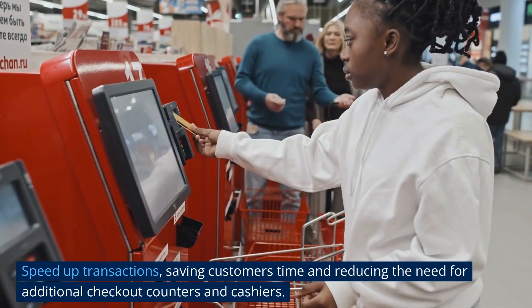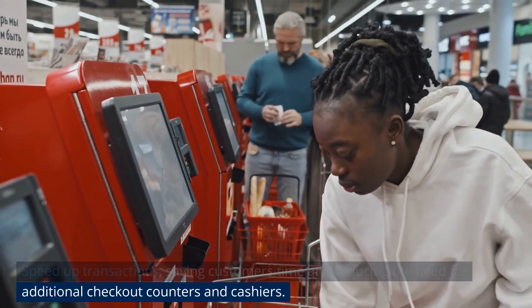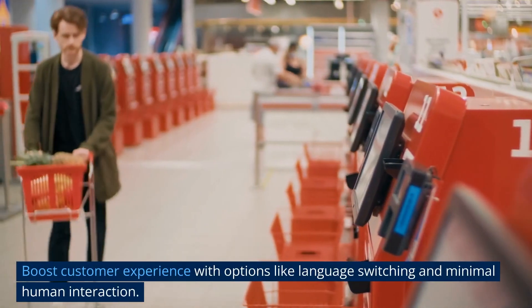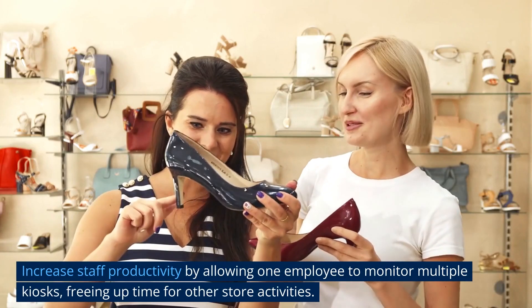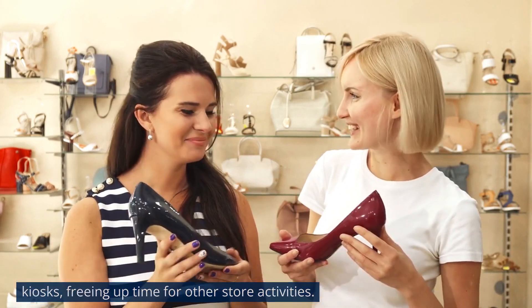Speed up transactions, saving customers time and reducing the need for additional checkout counters and cashiers. Improve store capacity and save costs on real estate. Boost customer experience with options like language switching and minimal human interaction. Increase staff productivity by allowing one employee to monitor multiple kiosks, freeing up time for other store activities.